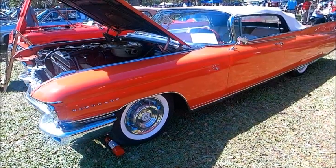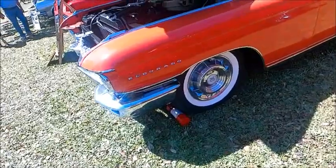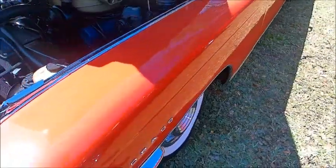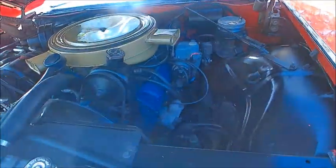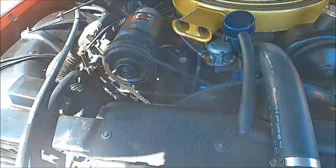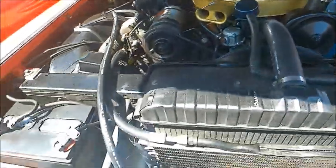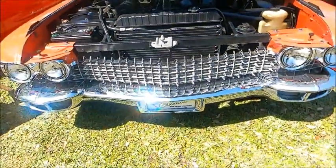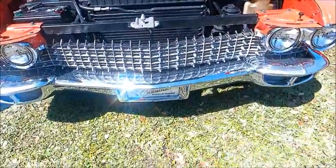This is a beautiful 1960 Cadillac Eldorado convertible, somewhat subdued from the previous year, at least in terms of tail fins. Under the hood we have a 390 cubic inch engine, 345 horsepower, 435 pounds-feet of torque, and it has air conditioning.